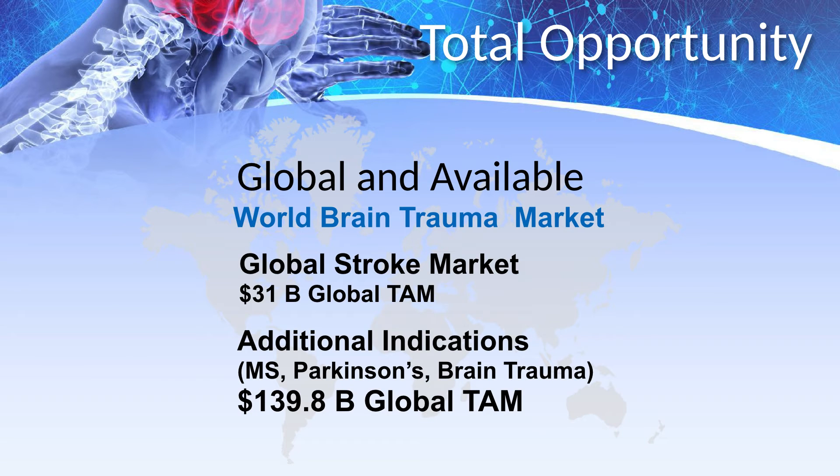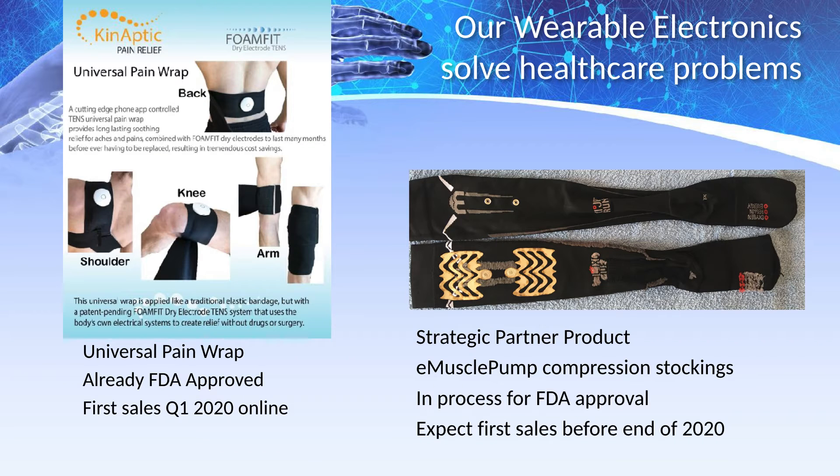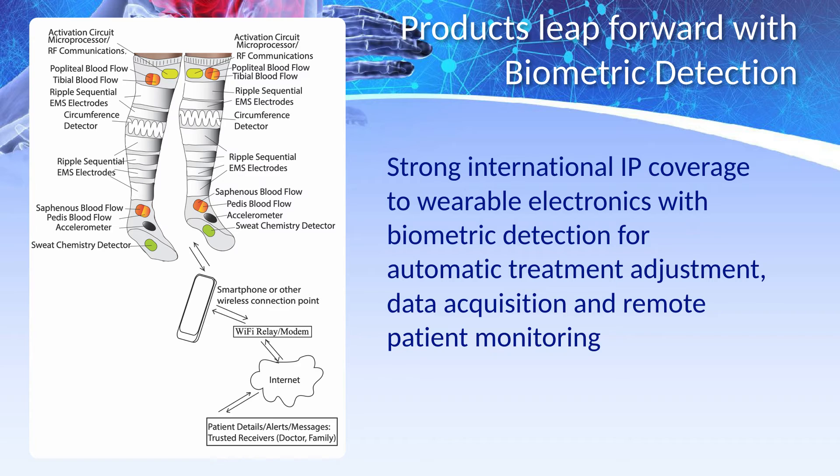Our patented products improve patient outcomes for other diseases too. Our solutions fit into existing reimbursement models, and the enabling technology is already FDA approved. Our foundational technology applied as a universal wrap for electronic pain relief is being released early next year through an online pharmacy called GoGoMeds. With our strategic partner Bare Pharmaceuticals, we are very soon deploying our technology as a wearable electronic for global cardiovascular digital healthcare, with the ability to detect biometric information and digital biomarkers for AI-assisted diagnosis, drug discovery, and remote patient monitoring.